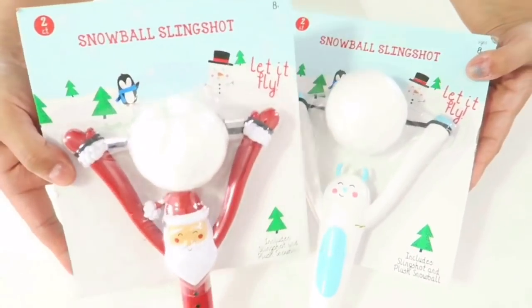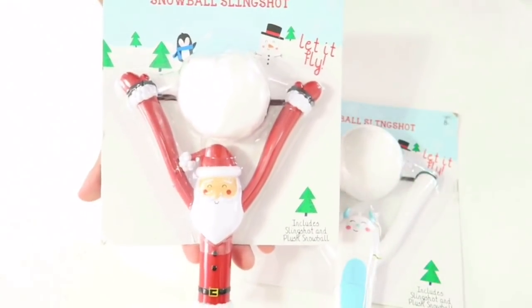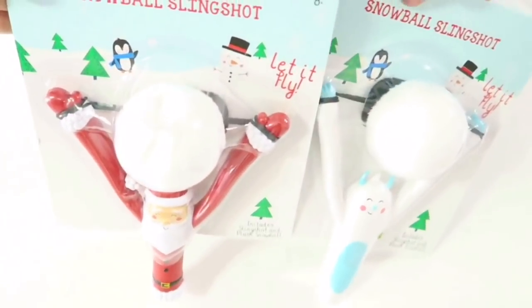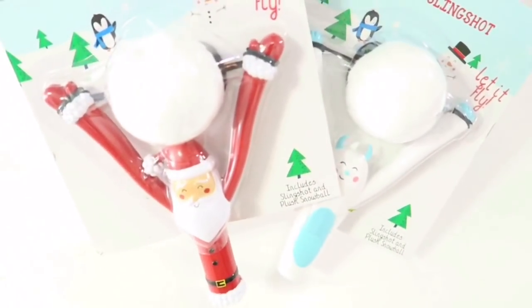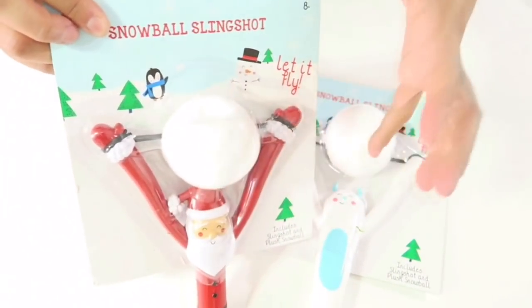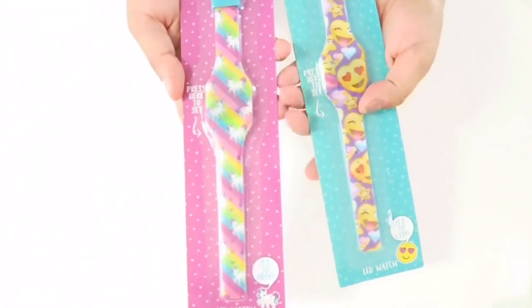I also got these snowball slingshots — to me they're a bit much at $3, but I bought them because I thought they'd be a fun toy. These are actually for our church Christmas party activities for the kids. There are two different ones, $3 each, and the snowball is a big fluffy white ball, not hard.